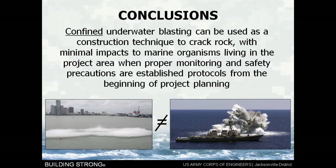So, the conclusion: confined underwater blasting can be used as a construction technique to crack the rock with minimal impacts to marine organisms living in our project area when proper monitoring and safety precautions are established. We have those protocols from the beginning of project planning, which is why I've been asked to come in early on the Jacksonville Harbor project and get those protocols into the supplemental EIS and any permitting packages — so that there are upfront considerations, not after-the-fact considerations.